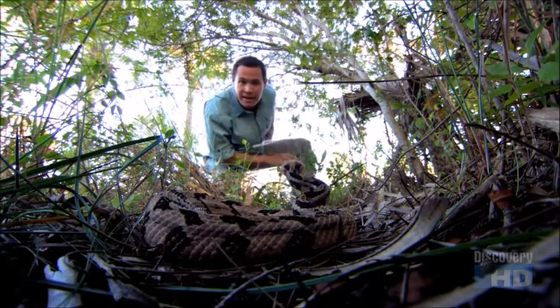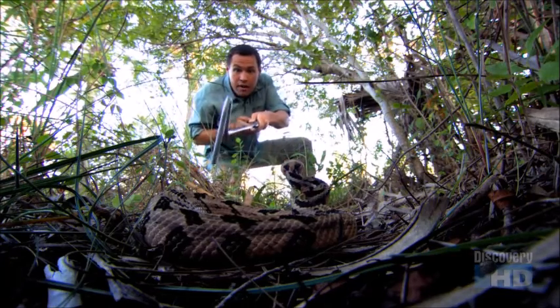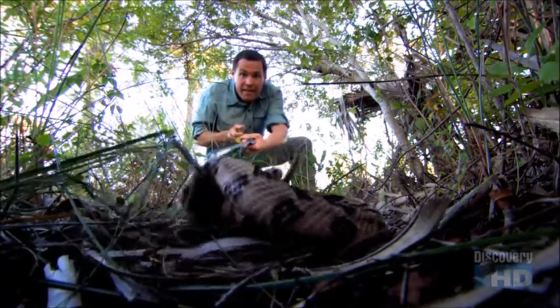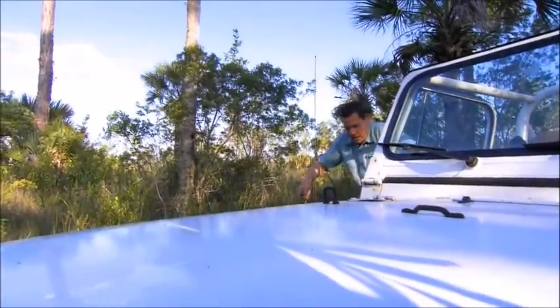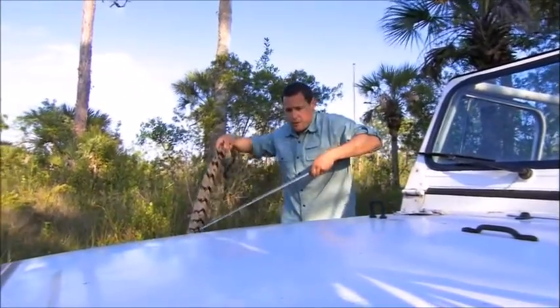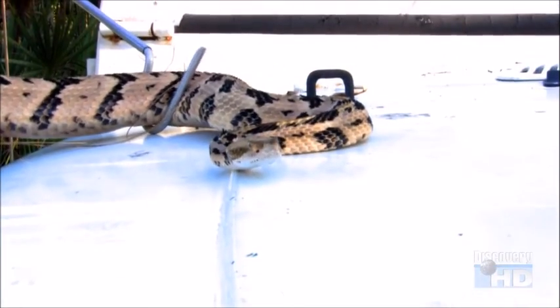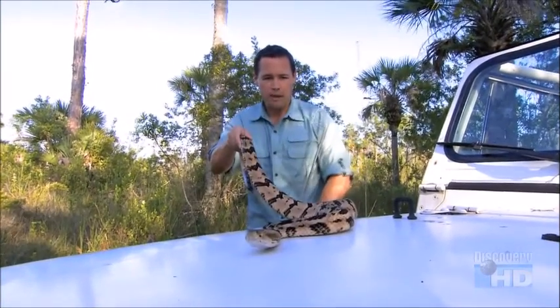There's a pretty canebrake — hello there, handsome. I'm gonna borrow you for a demonstration. Feeling hot, hot, hot — very hot. That's a term we use in herpetology when you're dealing with a very venomous snake, and of course this gorgeous canebrake that we discovered is certainly that.